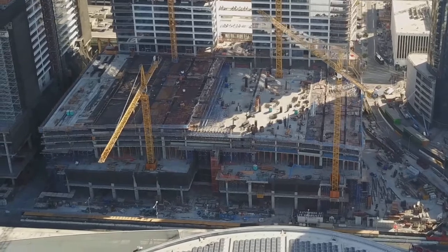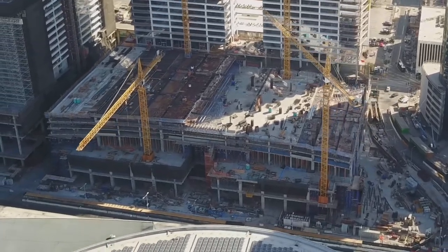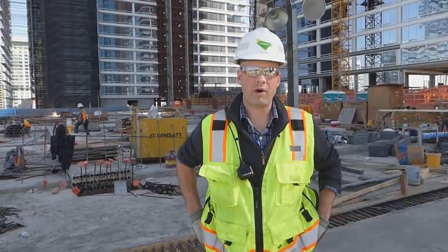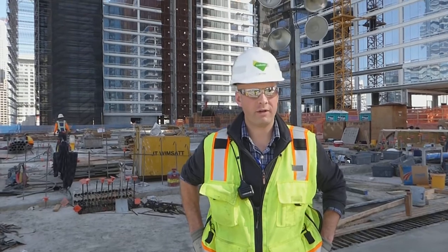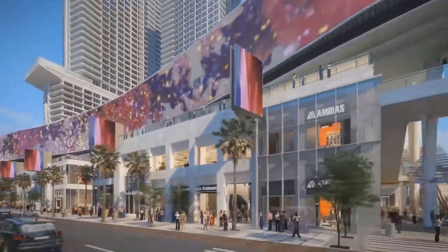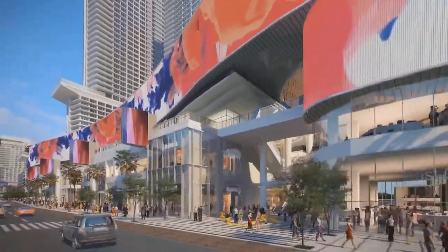The podium was an eight-level structure that took six pours to complete each deck, so there were approximately 30 pours in the podium happening each week, concurrently with the tower construction. We're now on top of the podium structure with tower one in the background and some of tower two. It's a very unique structure with a lot of big spanning beams from column to column to make way for the parking and retail use.